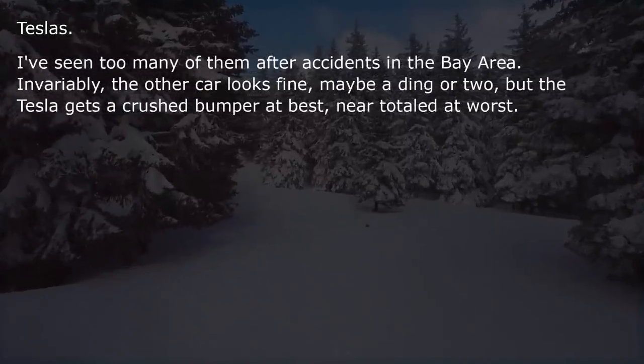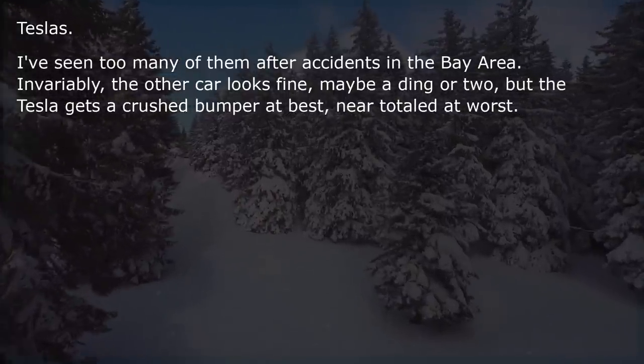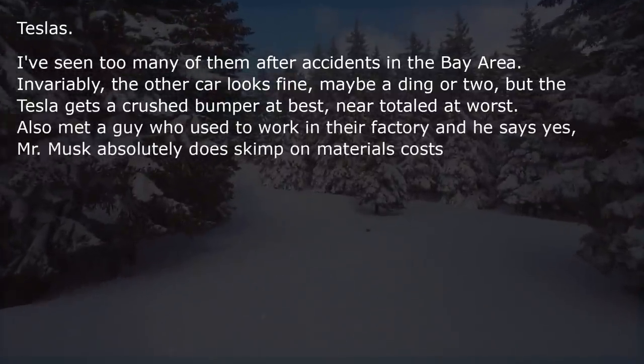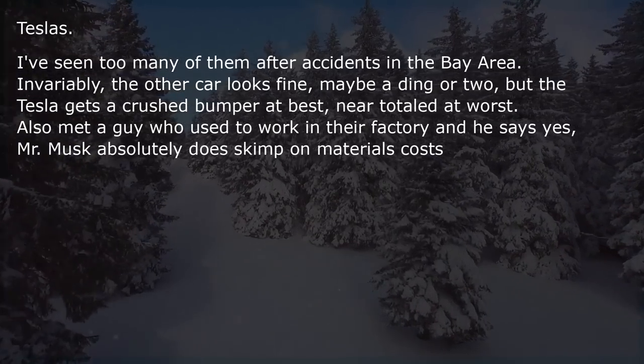Teslas — I've seen too many of them after accidents in the Bay Area. Invariably the other car looks fine, maybe a ding or two, but the Tesla gets a crushed bumper at best, near-total at worst. Also met a guy who used to work in their factory, and he says Elon Musk absolutely does skimp on materials costs.